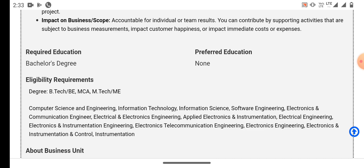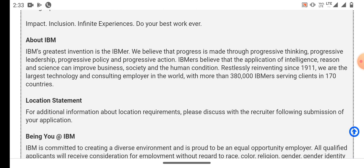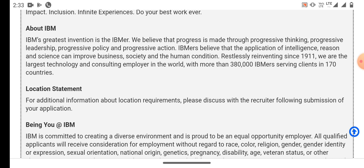IBM believes that progress is made through progressive thinking, progressive leadership, progressive policy, and progressive action. IBM believes the application of intelligence, reason and science can improve business, society and the human condition. Restlessly reinventing since 1911, we are the largest technology and consulting employer in the world, with more than 3,80,000 IBMers serving clients in 170 countries.